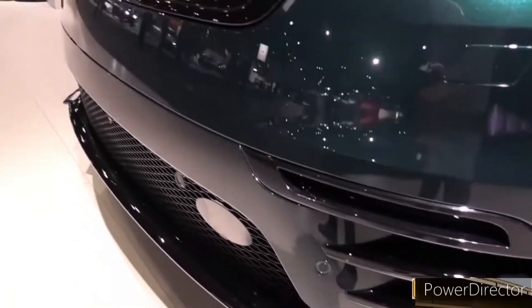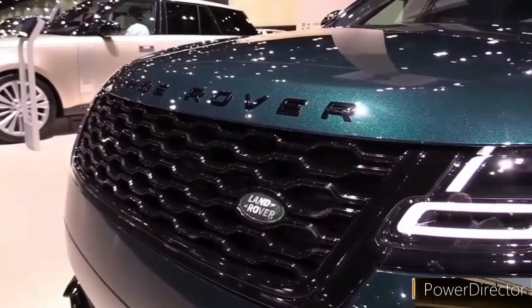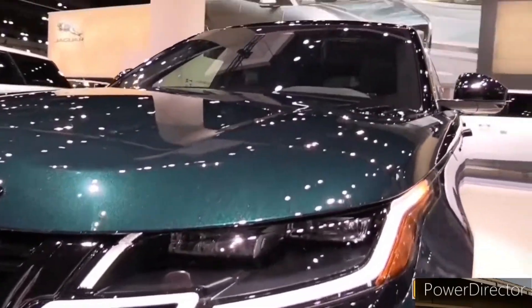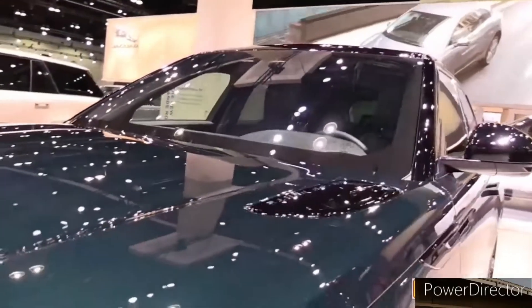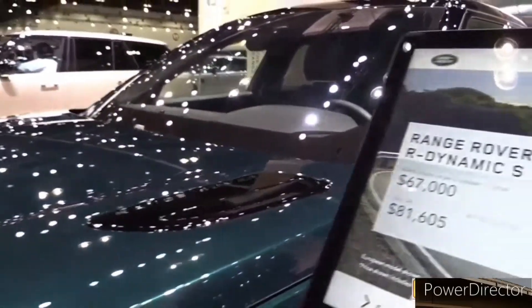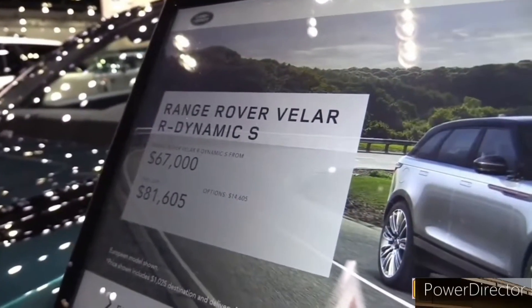A new active noise cancellation system is said to create a quieter cabin, and an optional air purifier is now available too. For those who loathe leather, the Velar is now available with wool and polyurethane upholstery, similar to the smaller Evoque SUV.